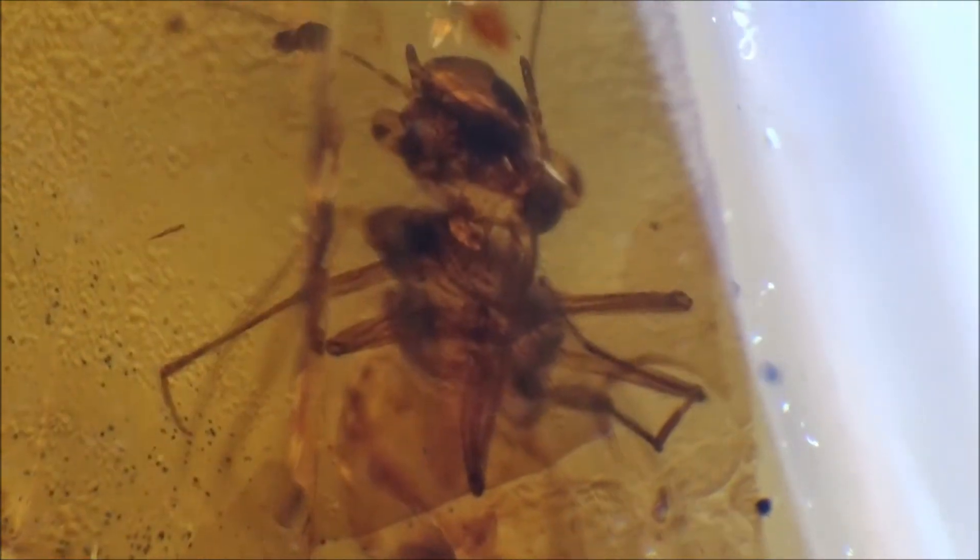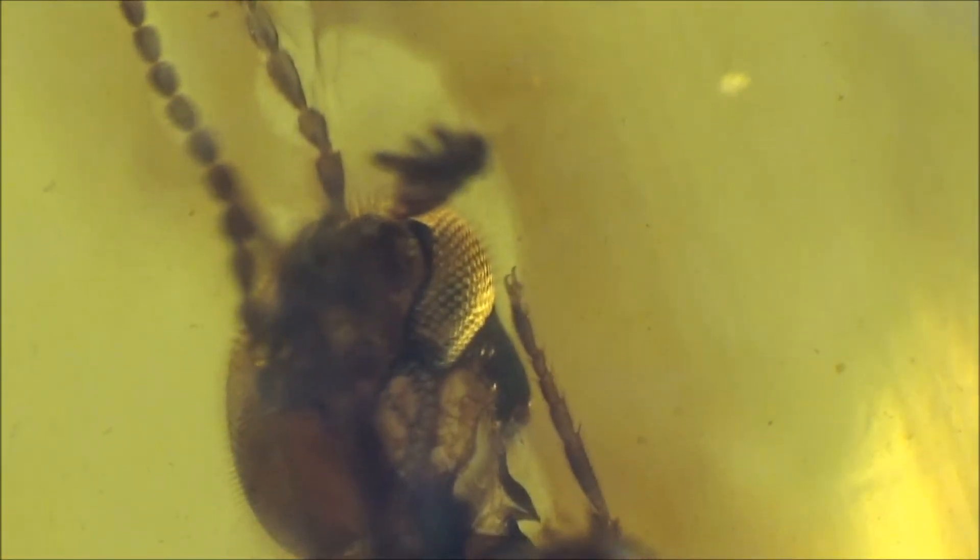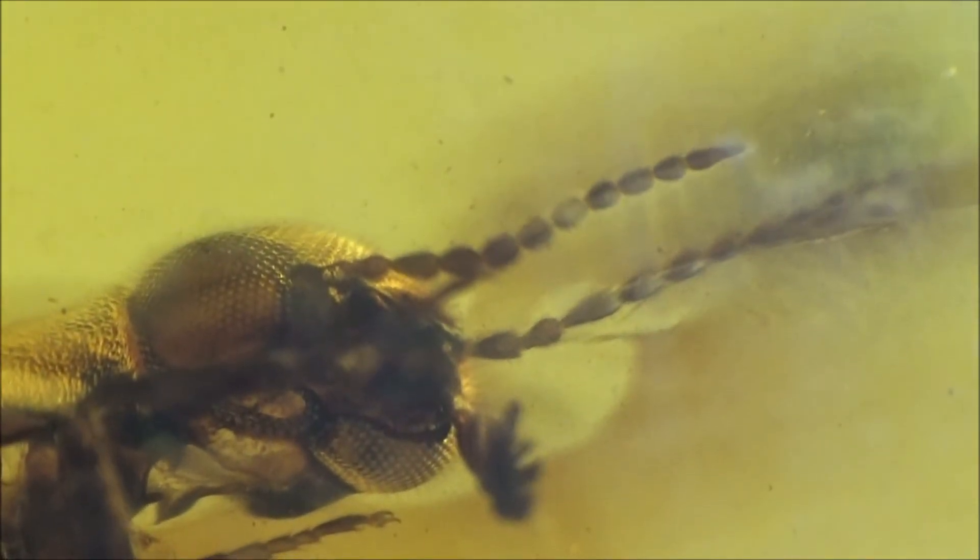The resin would preserve whatever was getting in, including dust and pieces of plants, for an immensely long time, until the hard-working miners of modern-day Myanmar dug it out of the deep pits, cut, and smoothed it to reveal snapshots of ancient life.